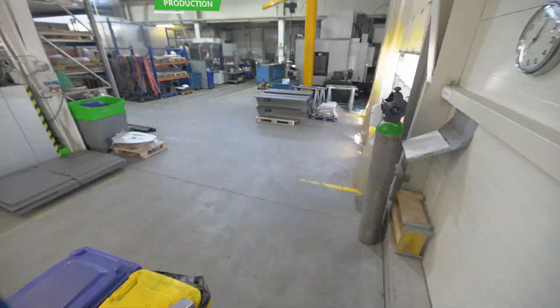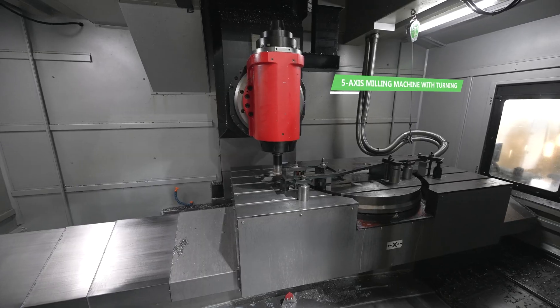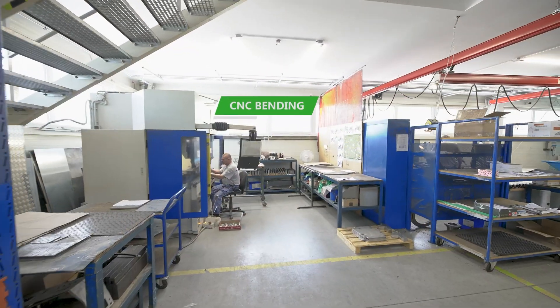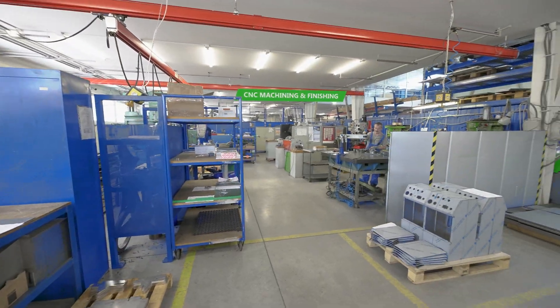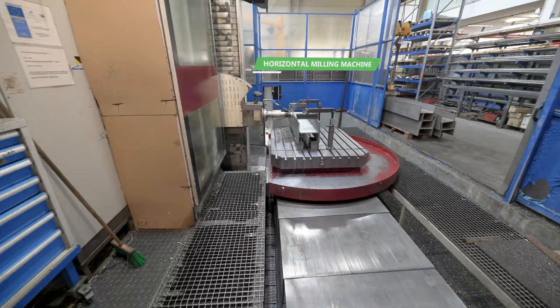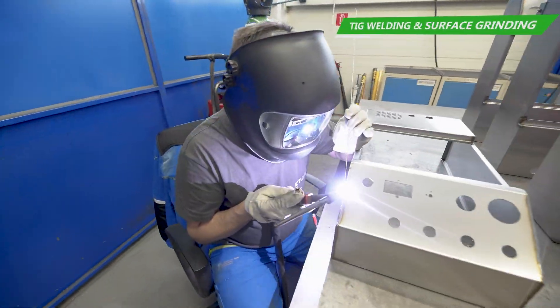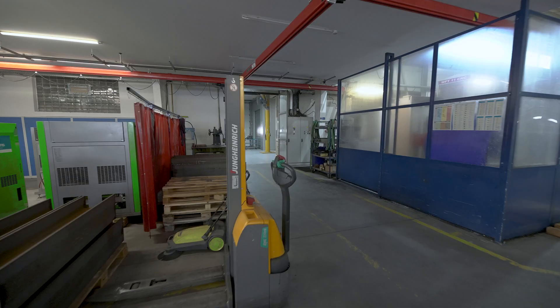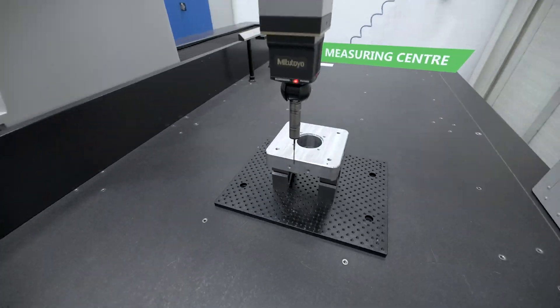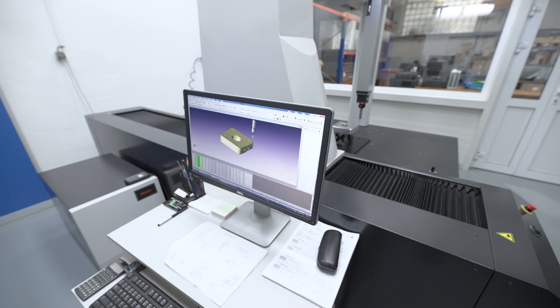All parts of dry ice blasting machines have been developed and produced by our company on our modern 3x5 axis CNC machines, production and assembly workshops by qualified staff. The main body and frame of blasting machines are TIG welded in our welding shop. After production, all parts are detail checked by a 3D measuring system to ensure we install only high quality parts.